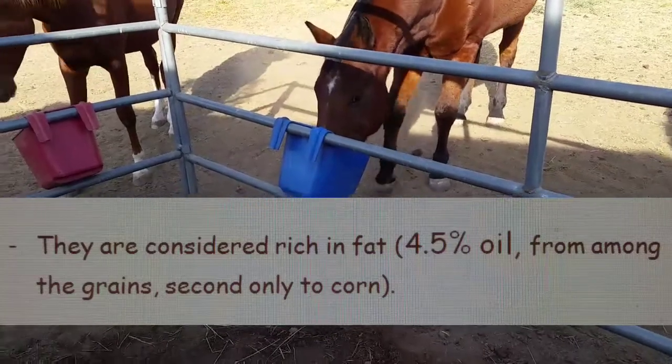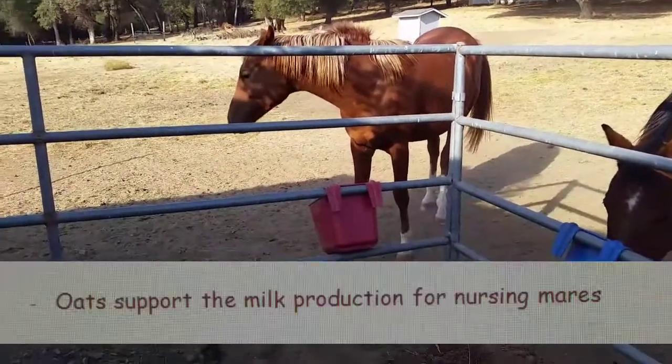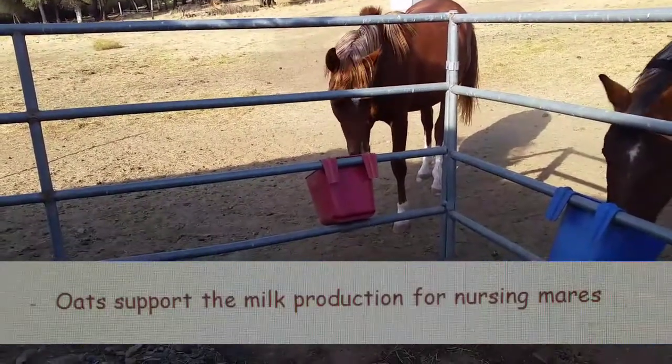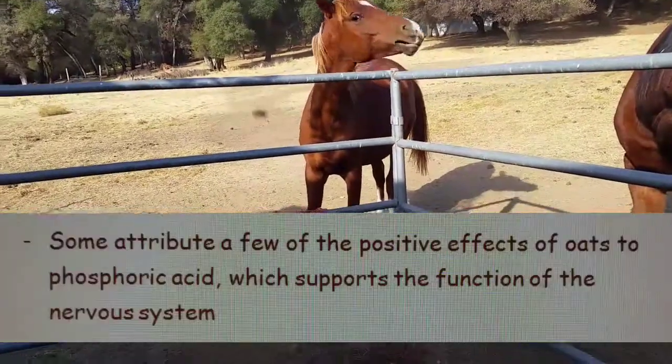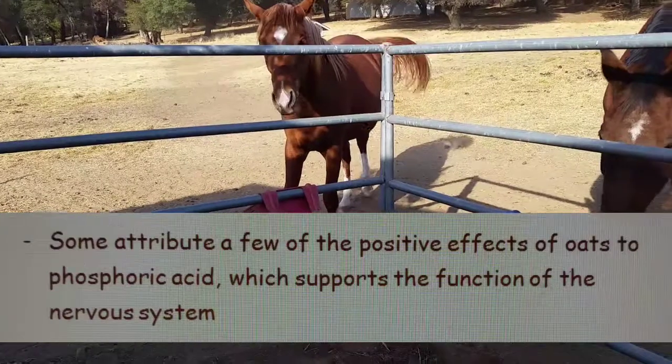They are considered to be rich in fat — 4.5% oil — from among the grains, second only to corn. Oats support milk production for nursing mares. Some attribute a few of the positive effects of oats to phosphoric acid, which supports the function of the nervous system.